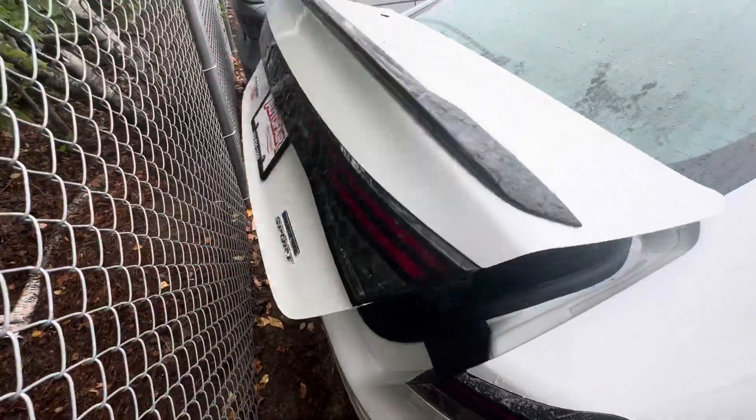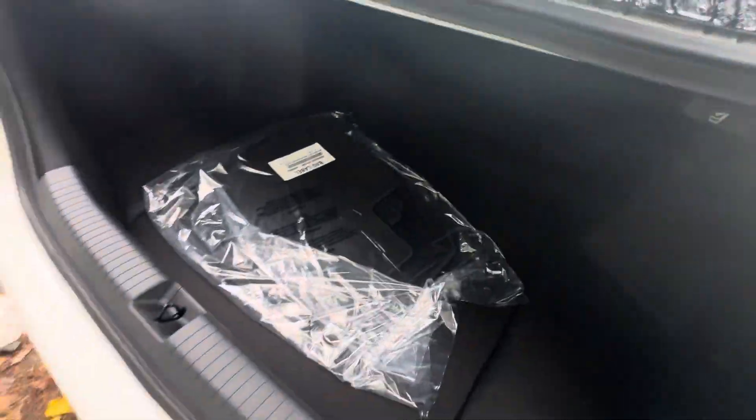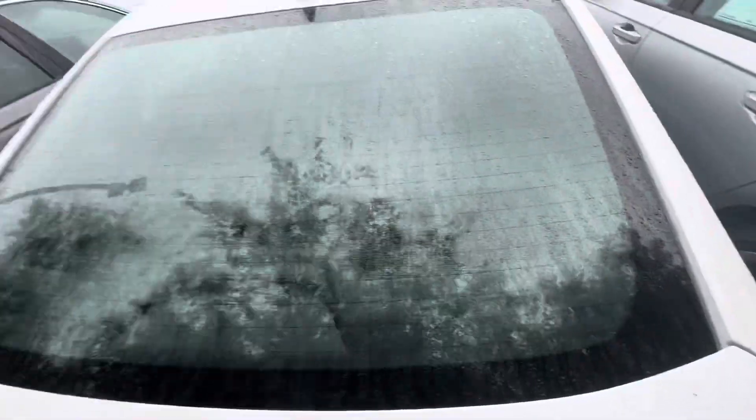Best thing about this vehicle, I believe, is going to be your easy pop trunk. Press the button right there and it will open automatically for you. As you can see, tons of space back there.